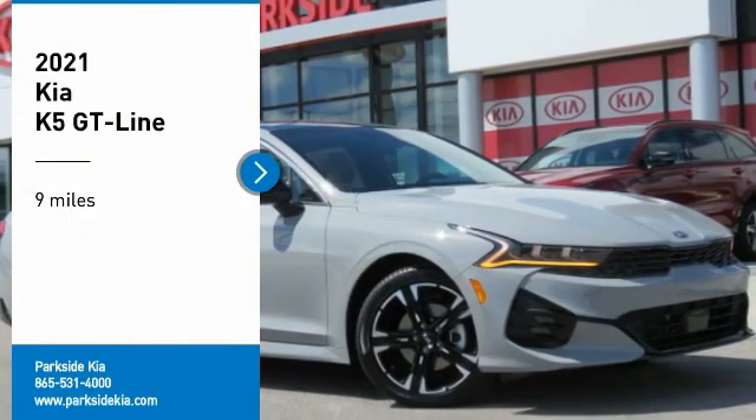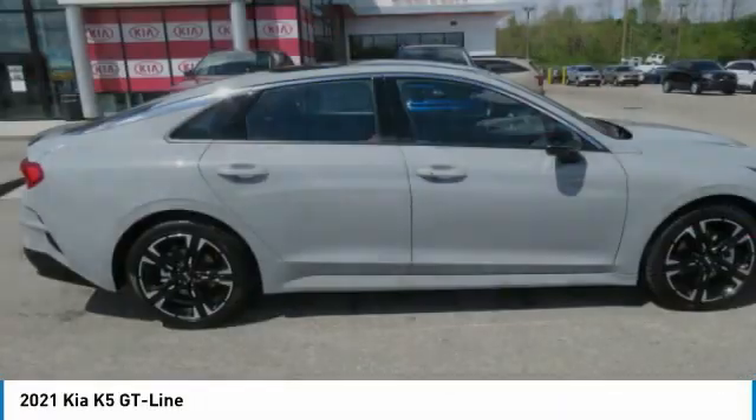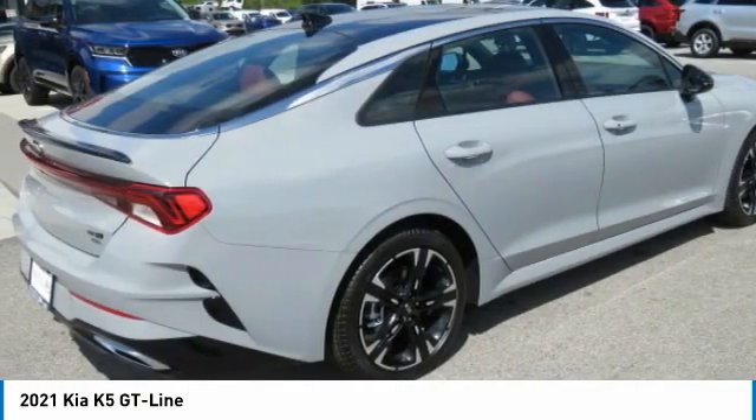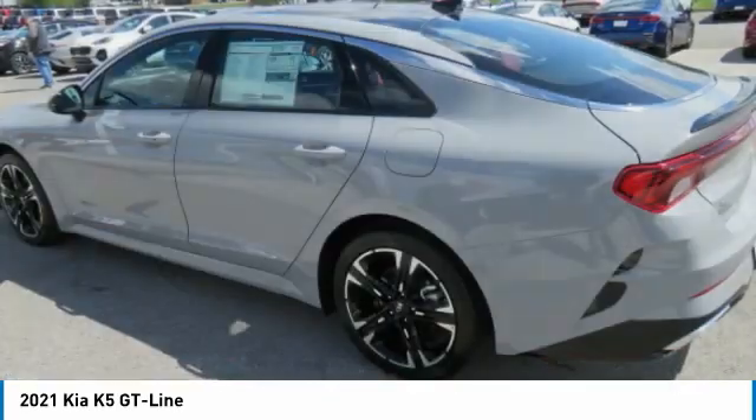We are pleased to show you the 2021 Kia K5. The Kia K5 has a stylish exterior that will be sure to turn heads. The sleek interior looks fantastic, and the handling and abundance of technology will make this a fun vehicle to drive.